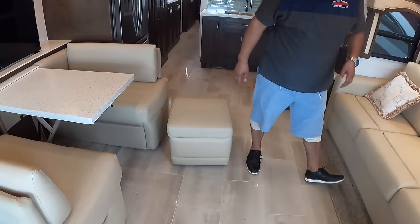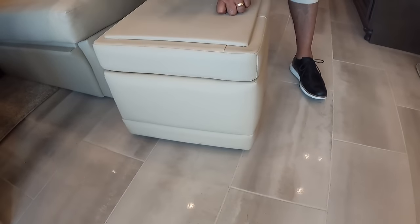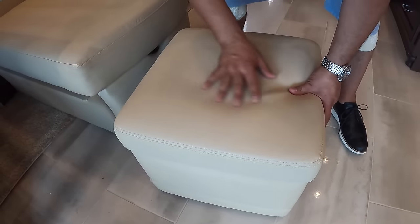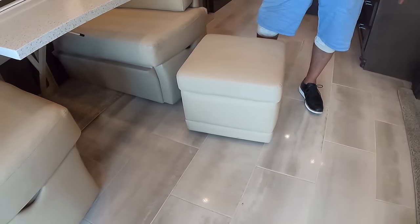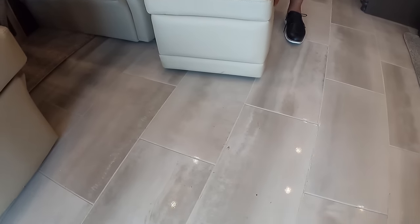Do those ottomans have storage as well? They do — let's open this guy up. And look at these beautiful floors in this coach. You can flip the ottoman around — it's got the hard surface on one side, and if you want a little more comfort for your legs to sit down on, it's very versatile.